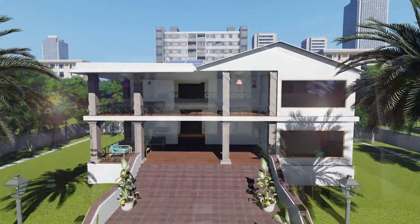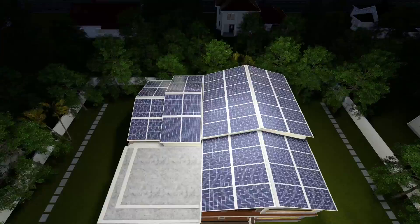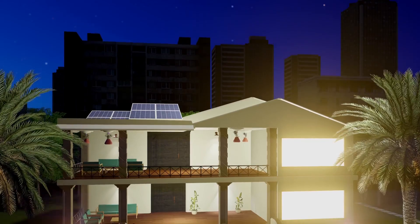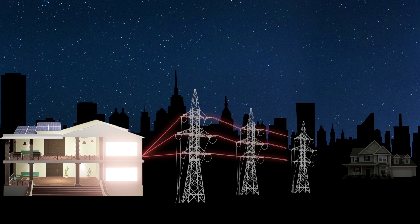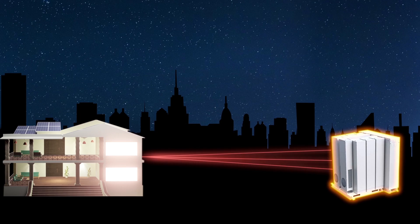Now you know that the Atom is the best solar roofing system in the market. What do you do with all that energy that the Atom generates for you? Well, that's on you really. You could either send all that power back to the grid or you could install a battery system to store the power.